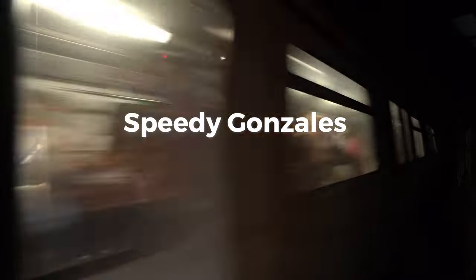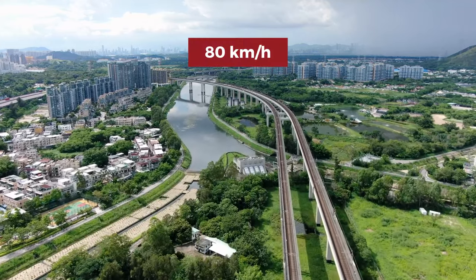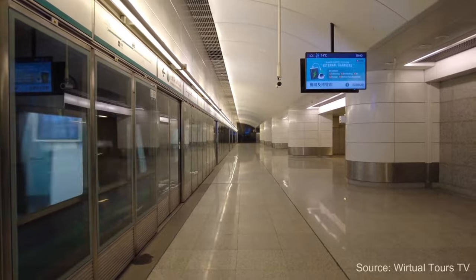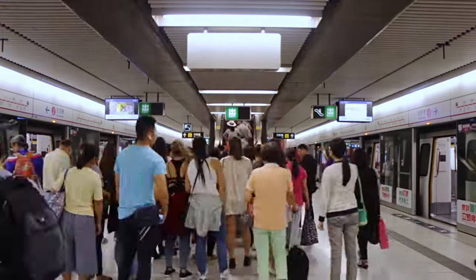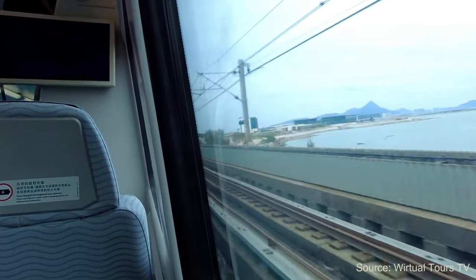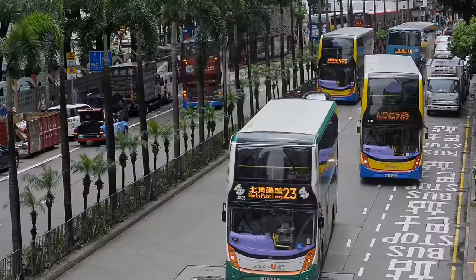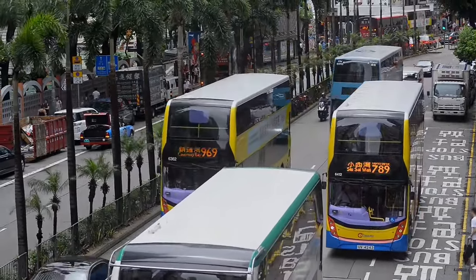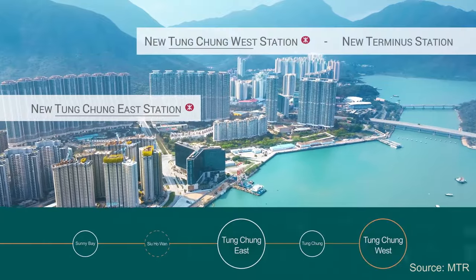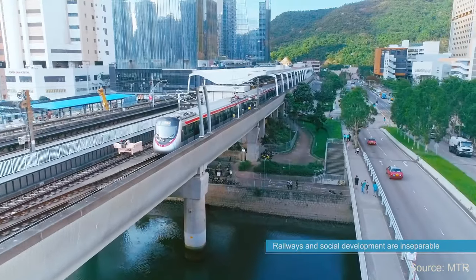Speedy Gonzales. These trains are really fast. The MTR covers over 270 kilometers of track at an average speed of 80 kilometers per hour, reaching up to 135 kilometers per hour on the airport express line. The trains have frequent stops yet still manage to maintain a high average speed. The airport express line can get you from the airport to the city center in just 24 minutes. The seamless integration with other forms of public transport like buses and ferries makes it incredibly easy to get from point A to point B. New lines are regularly being built, like the Tongcheng line extension and the Northern Link, scheduled to start operation in 2027. The network is designed for speed and efficiency, and it delivers on both.